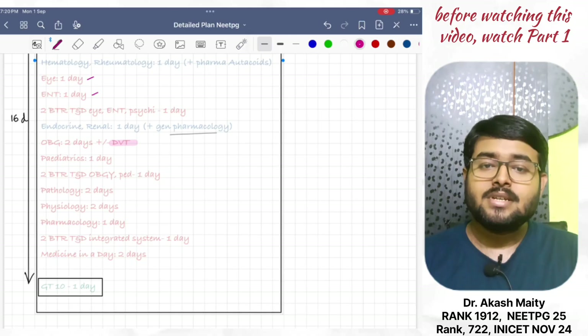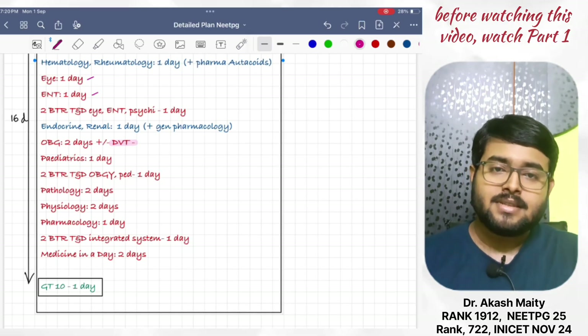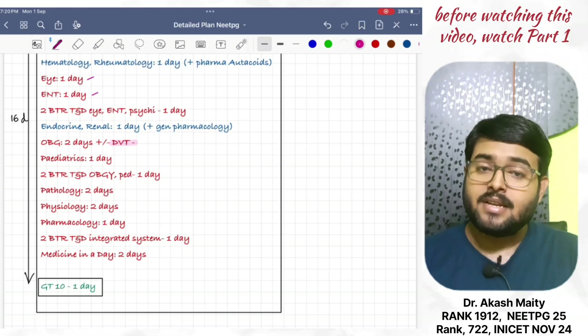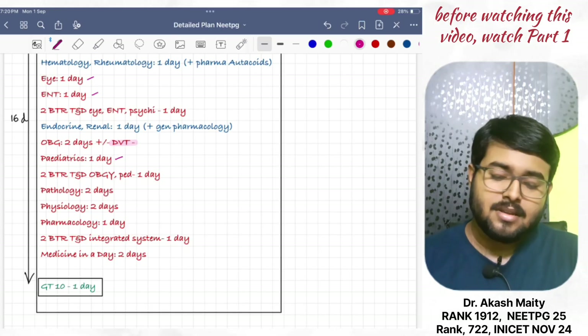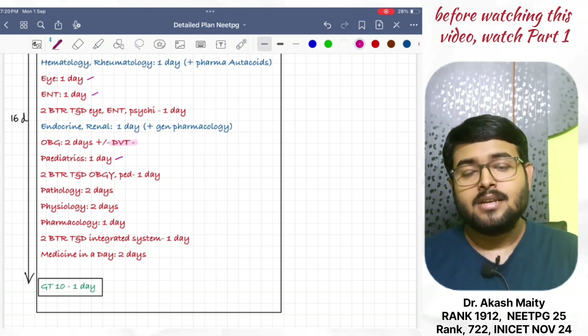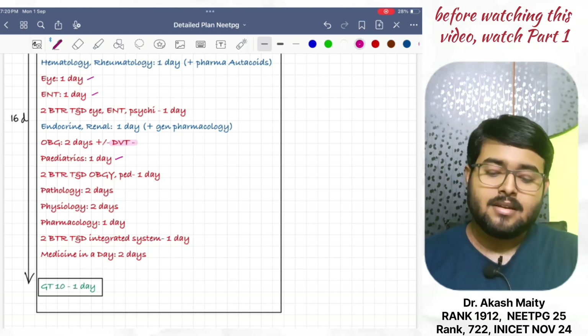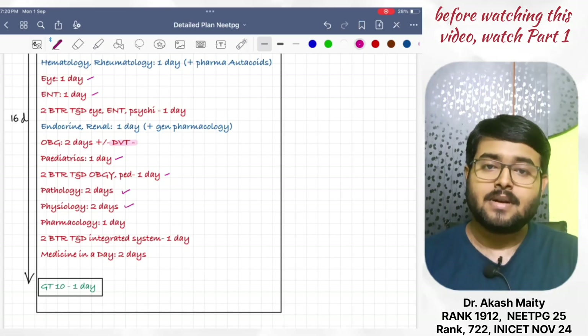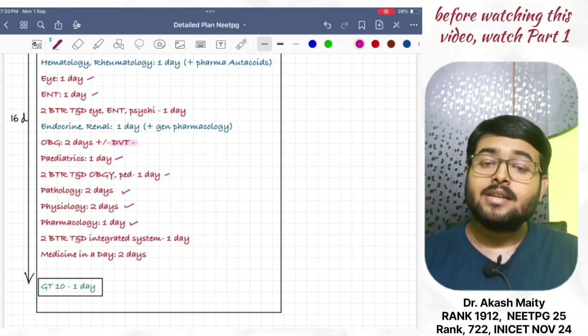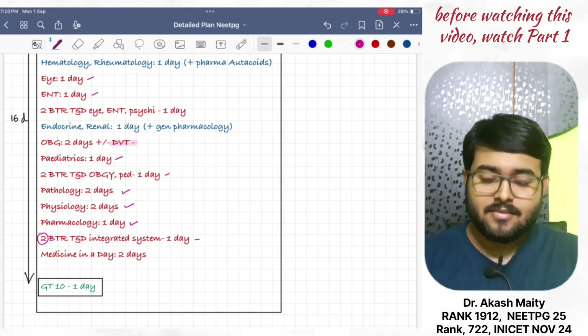Then, revise OBG in two days. Plus, you can watch DBT if you have it. Then, pediatrics — revise in one day from BTR. Then, 2 BTR TND OBG and pediatrics in one day. Then, pathology — revise in two days. Physiology in two days. And revise pharmacology remaining topics in one day. Then, do BTR TND integrated system, revise in one day.